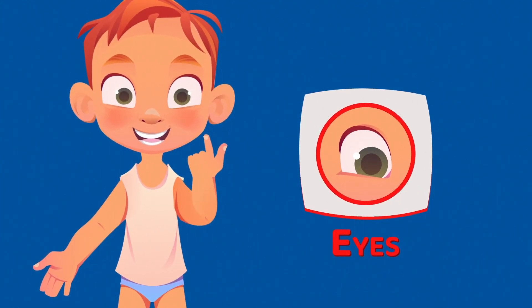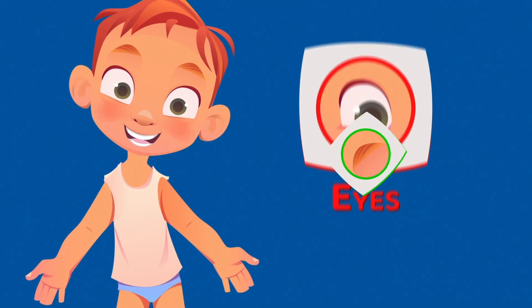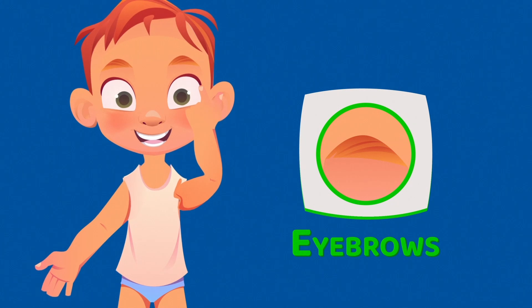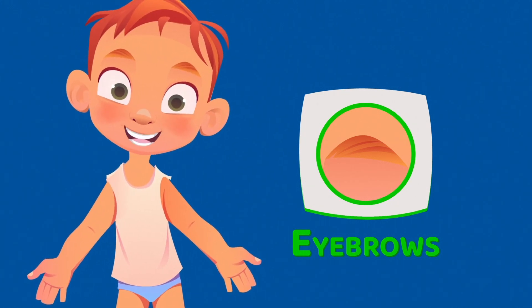These are the eyes. The eyes help you see things around you. These are the eyebrows. The eyebrows protect your eyes from sweat and help you express emotions such as surprise or anger.